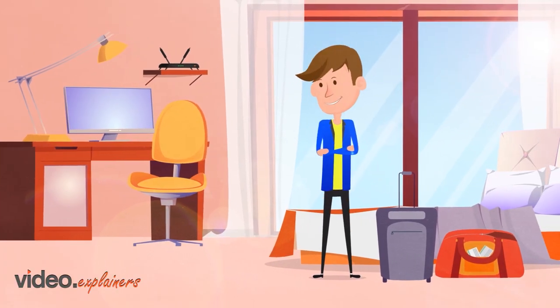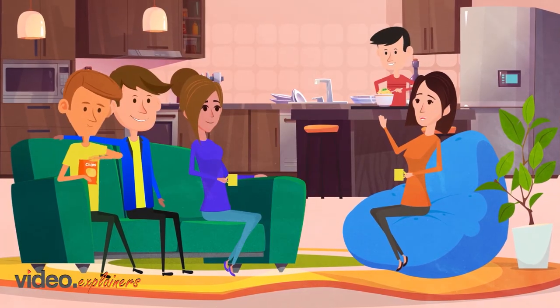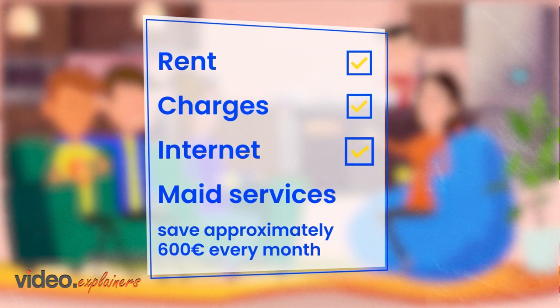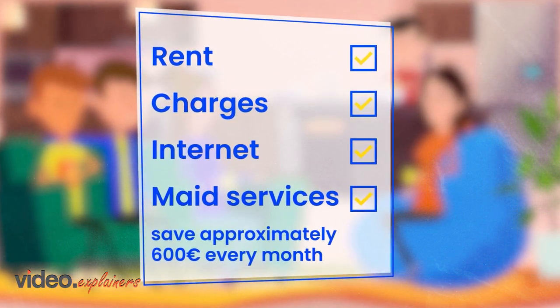Chris moves into his private room within a fully furnished and equipped apartment. The company covers all expenses, including rent, charges, internet, and even maid services. This means Chris will save approximately 600 euros every month.